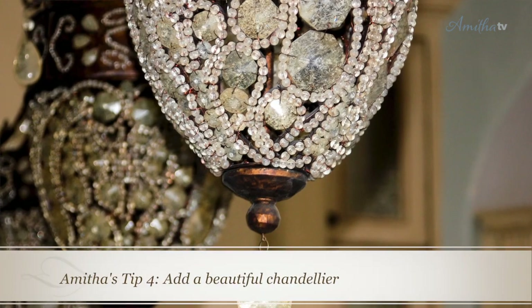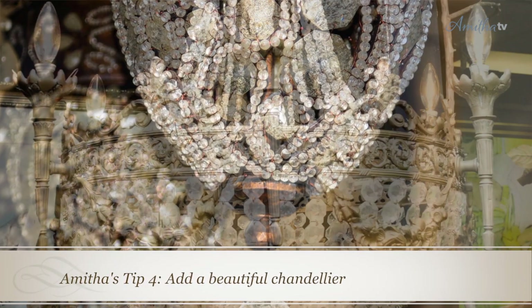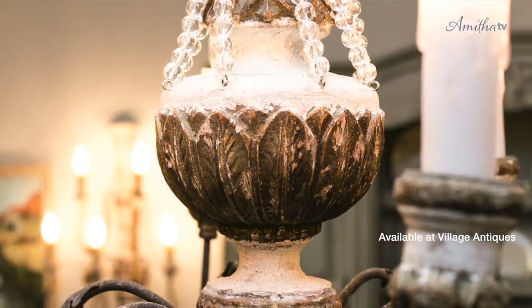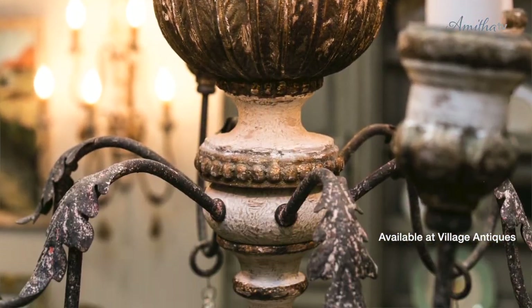The next thing I love to look for is a very beautiful chandelier. Now I know you might be thinking this seems highly excessive, but that's what a powder bathroom is all about. It's so small and such a great contained space that you can really go all out with your designer finishes.